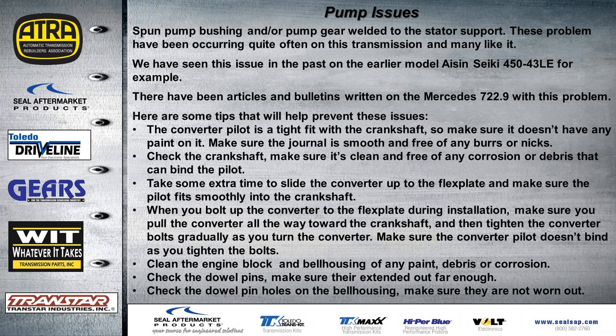Here are some tips. No matter where your converter comes from — new or aftermarket — make sure it has a good fit in the crankshaft. Sand any paint off the pilot; it won't void the warranty. Make sure the journal is smooth and free of burrs or nicks. An old technique: if the journal bore is worn on one side, turn the flywheel so the worn side is up so the new converter rests centered on the good portion. Check the crankshaft — make sure it's clean, no corrosion, and the pilot doesn't bind. Take extra time to fit the converter up to it before installation.